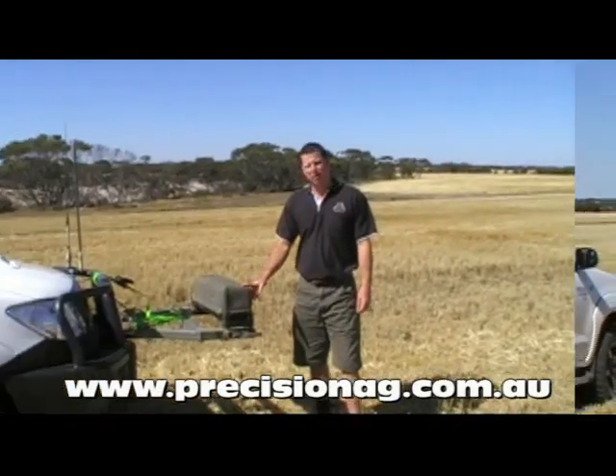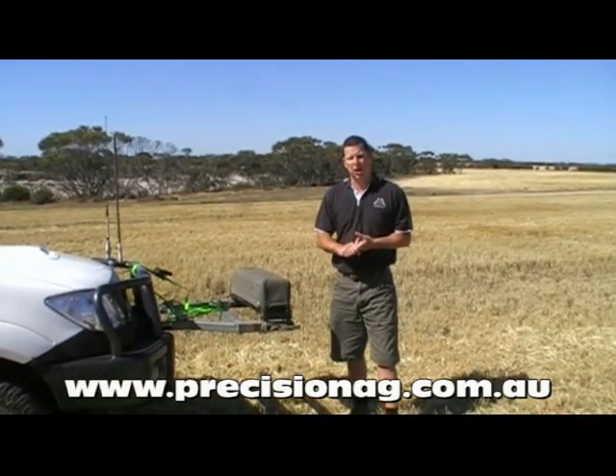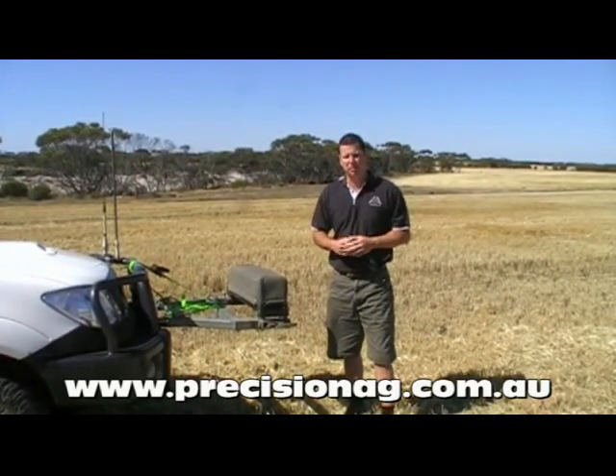This is a gamma radiometric machine. This gives us the ability to collect gamma uranium, thorium and potassium on the go. It helps us differentiate between particularly the lighter soil types in the paddock.